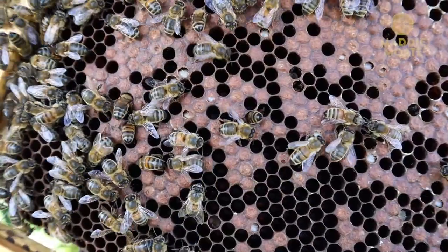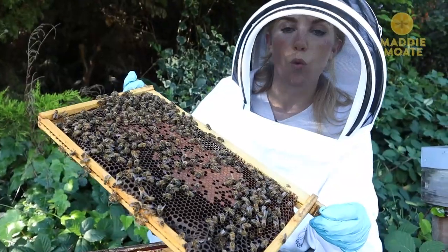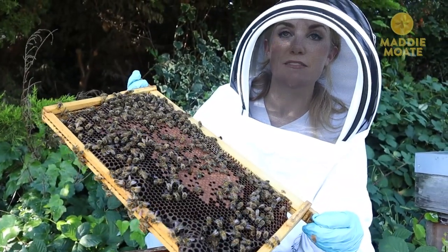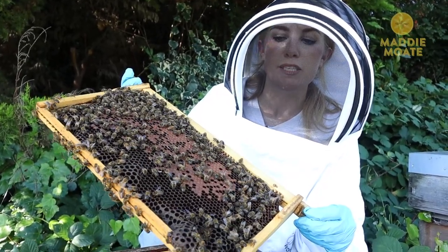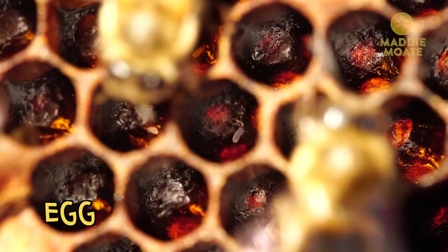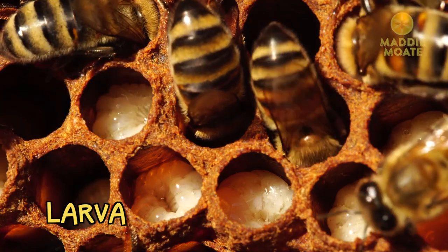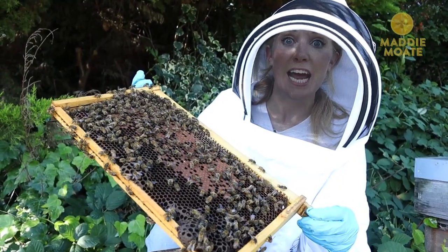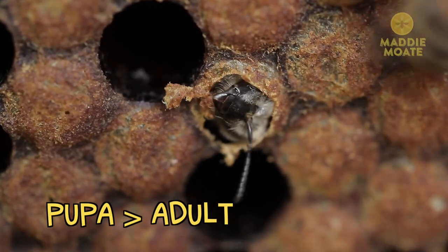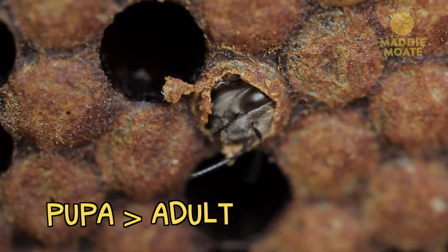So what we can see here is brood. If you can see the little white wiggly bits at the base of the cells, those are larvae — little bee grubs. So they start out as eggs and then they turn into larvae. The worker bees will make sure they're nice and fed, and then when they're ready, they'll pupate. That's when they wrap a protective shell around themselves, and that is when they transform into bees, like the ones we're seeing right here.